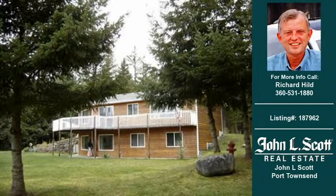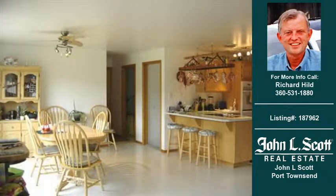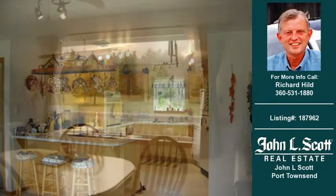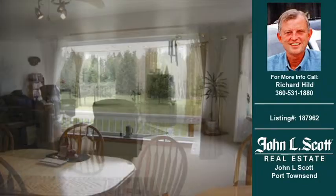Welcome to another property listing from the real estate professional John L. Scott Port Townsend. This three-bedroom and two-and-one-half-bath home was built in 1997. This home is approximately 3,316 square feet and is situated on a 4.00 acre property. For more information on this and other residential properties for sale in this area, contact the phone number on the right. Thank you for viewing our real estate video and we hope you enjoy the remainder of this property tour.